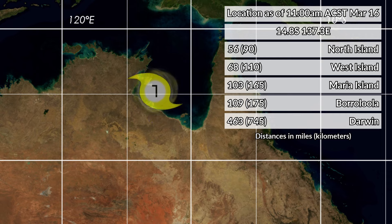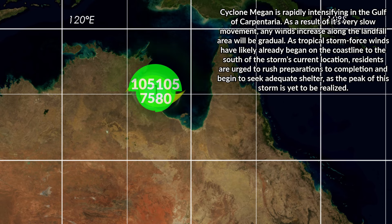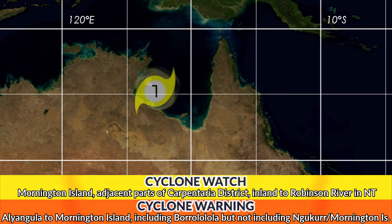We are expected to see cyclone-force winds impact the coastline near the landfall area pretty imminently. In fact, they are probably already occurring right now, as the wind flow is mainly on the northern side of the storm. There are still some impacts on the coastline that the storm is moving away from, but those will cease over the next few hours. Cyclone warnings right now extend from Aldangula, Kudaland, and the Northern Territory to Mornington Island in Queensland, including Borroloola, but not including Dunker and Mornington Island.